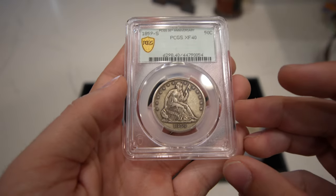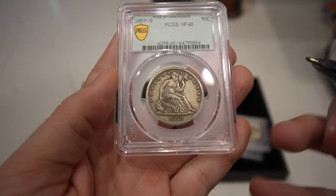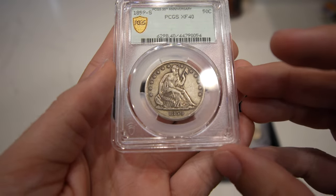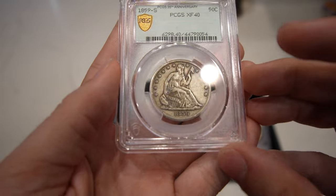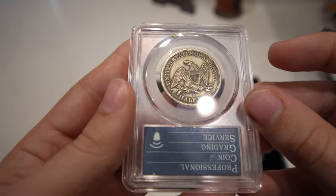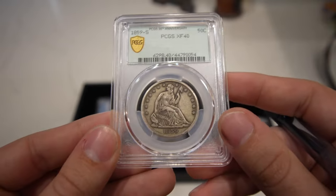Here's an 1859-S Seated half dollar — a great XF40. It's got a few cuts or hits on the right side, but there is still some luster present. It was probably dipped a long time ago. Still a little bit of a tougher coin to run into, so we wanted to pick this one up.